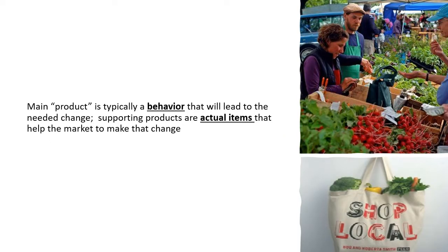One of the fun things about working on a health marketing campaign is getting to think about what kind of products would help achieve that main product — and you get to actually create and distribute them. The main product of a health marketing campaign is the behavior, but there will probably be supporting products that may actually be items that help people make that change. For example, this is a campaign out of Portland trying to increase the number of people shopping at farmers markets, and one of the supporting products they handed out were tote bags reminding people to shop local.